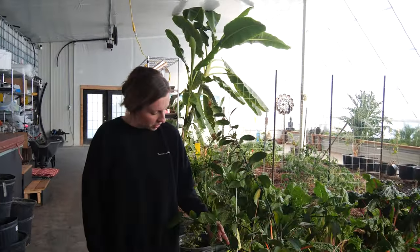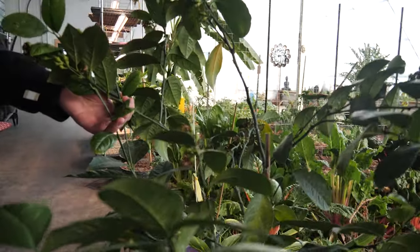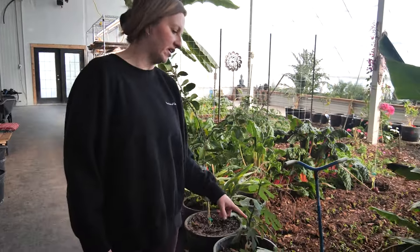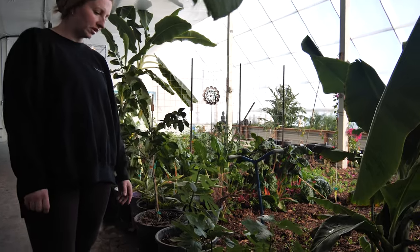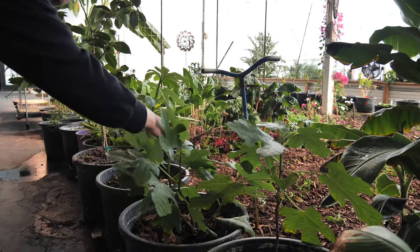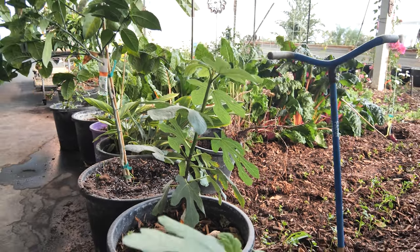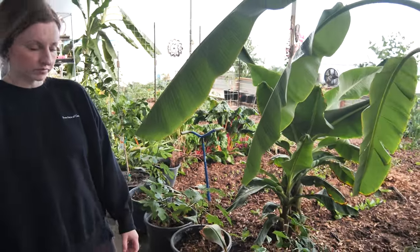This is another citrus — I believe this might be a navel orange, but I could be wrong. I think one of my kids must have ripped the label off. It's doing really well, you can see there's little oranges on here too. We've also got lots of figs — the figs really like growing in here, I think they like the high humidity. We've got several different varieties: Chicago, Mission figs, and Ronde Bordeaux. We've had figs off of our big plant a couple times and they are delicious.